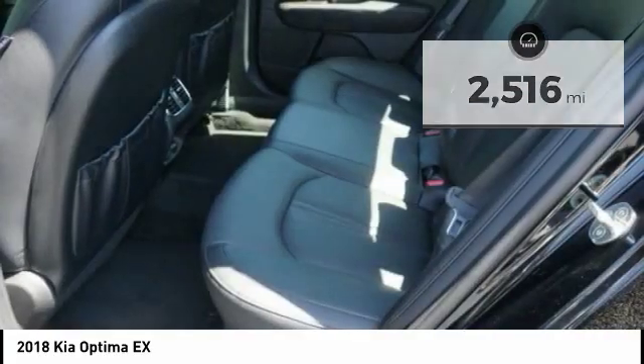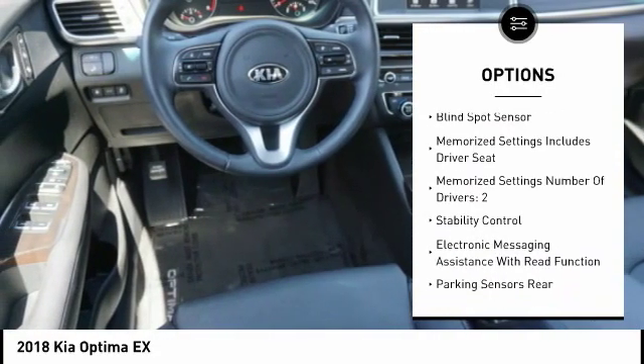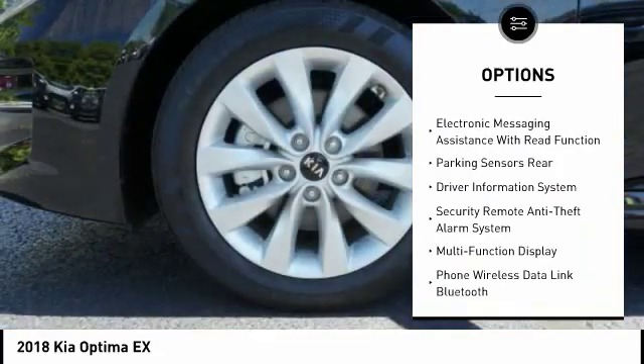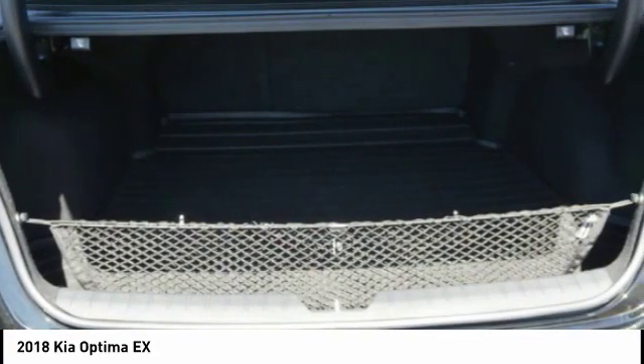Here are some of this vehicle's great options: power sunroof, steering wheel audio controls, stability control, power driver's seat, traction control, power passenger seat, heated seats, anti-lock braking system, backup camera, and air conditioning.